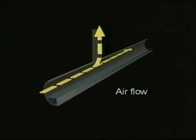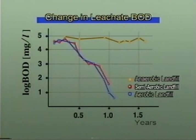This flow of air promotes biological activity by the aerobic microorganisms, which improves the quality of the leachate flowing through the waste and suppresses the generation of methane gas.